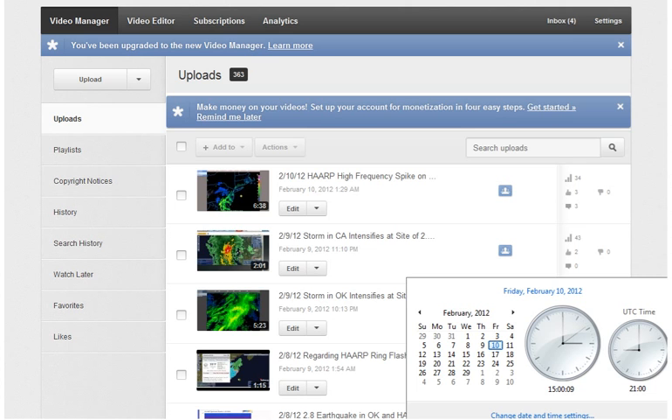Hello, it is Friday, February 10th, 2012 at 3 p.m. Central Standard Time. I wanted to show you something. Last night I did a video called Harp Frequency Spike on East Coast, and I kind of wanted to show you how things are progressing.